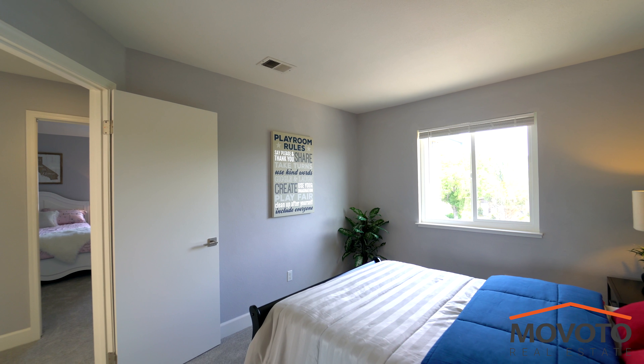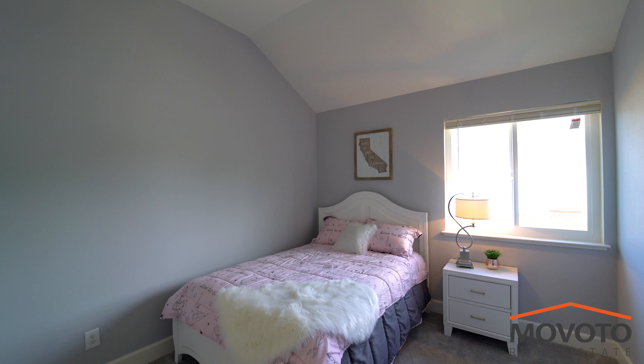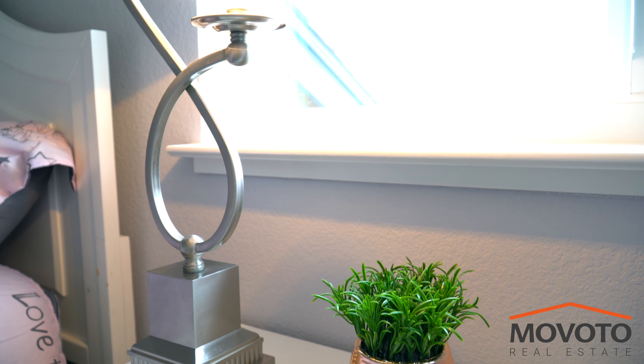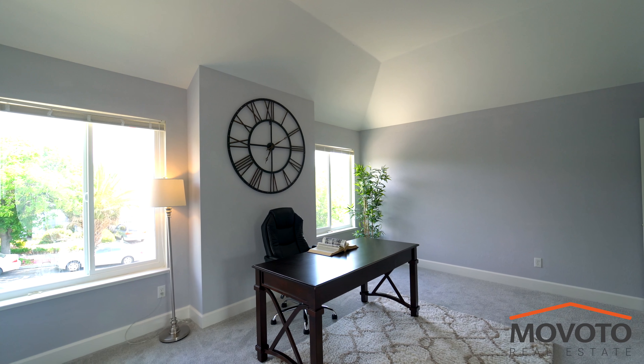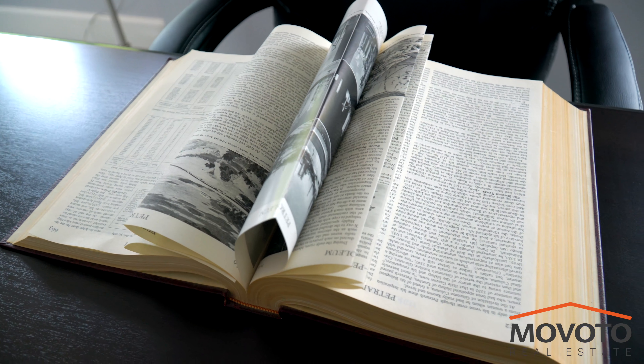Other upgrades include high ceilings with skylights, brand new double pane windows, fresh paint, carpet, hardwood flooring, recessed lighting, glass closet doors, baseboards, fixtures, and fresh landscaping.